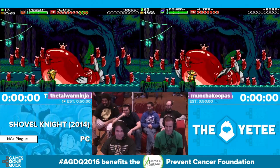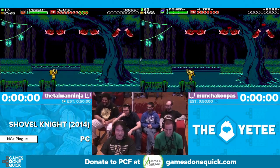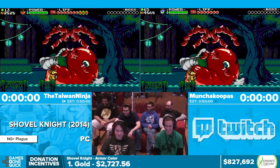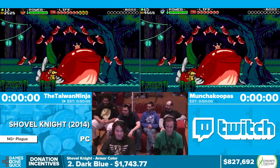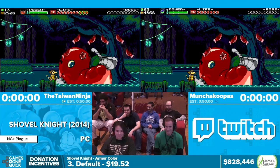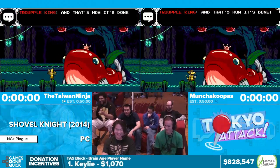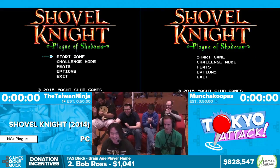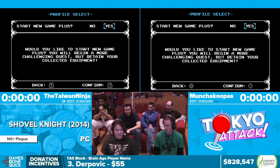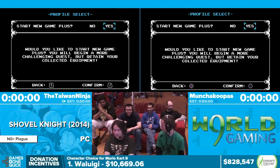Gets me every time. Did you guys practice your plague dance to go with it? Kind of, maybe. Don't judge me. All right, we are ready. Let's get a countdown — three, two, one, go! Yeah!